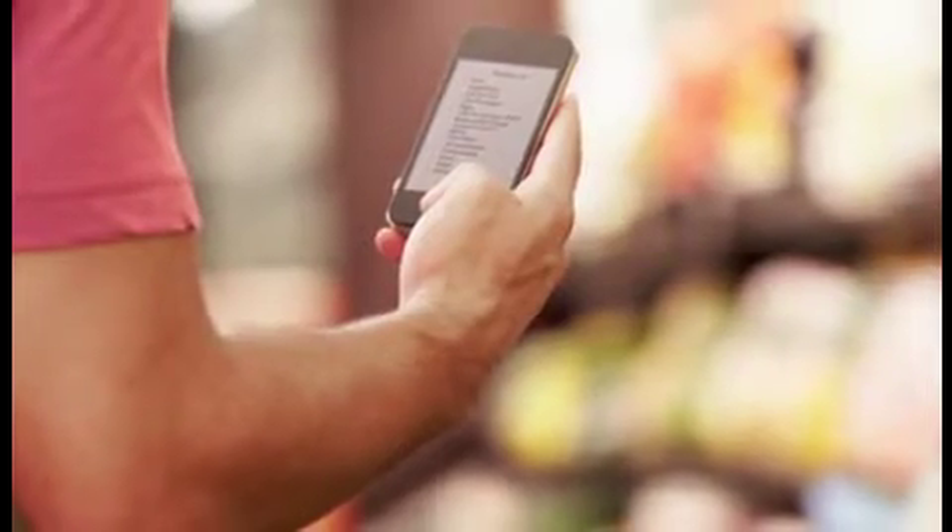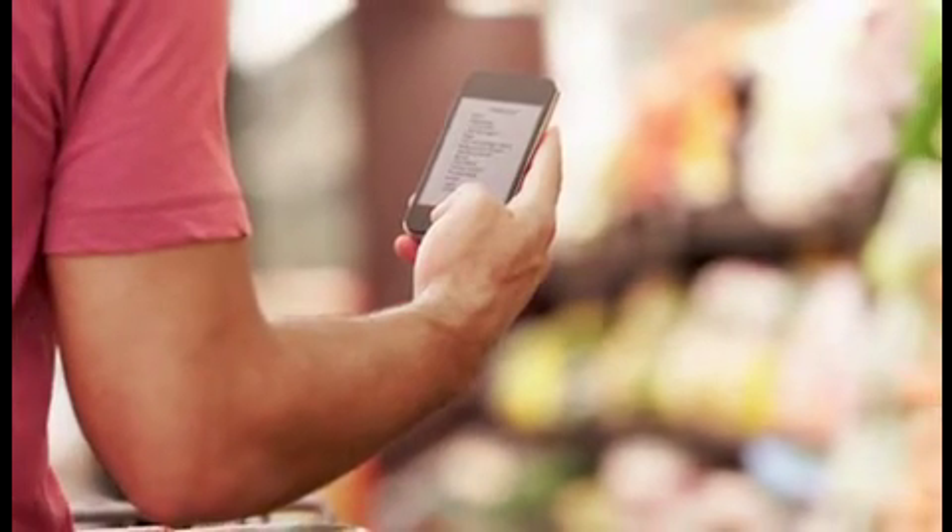Keep a list. Know what you have on hand before heading to the store to avoid overspending. Try an app with sharing features to stay in sync with everyone in the household.